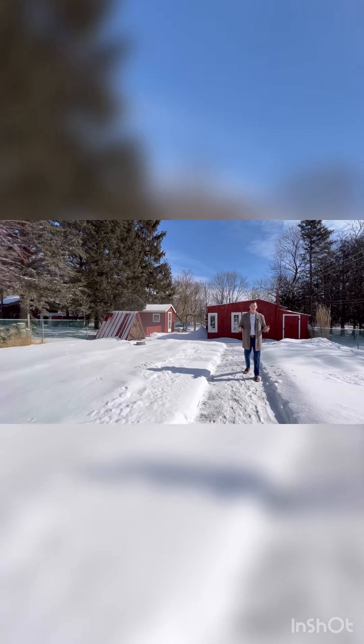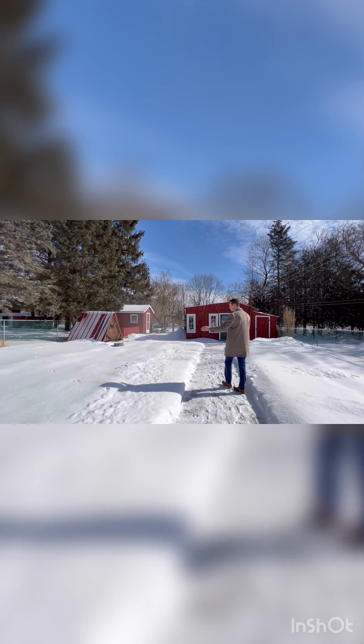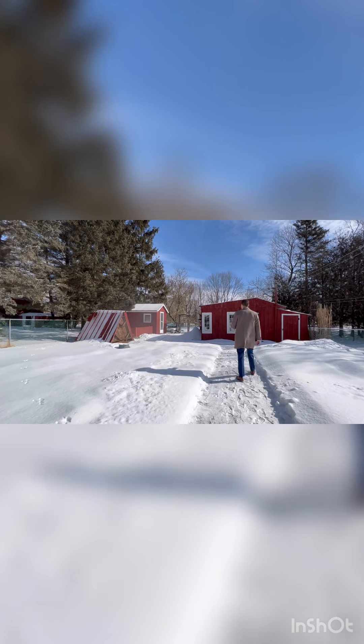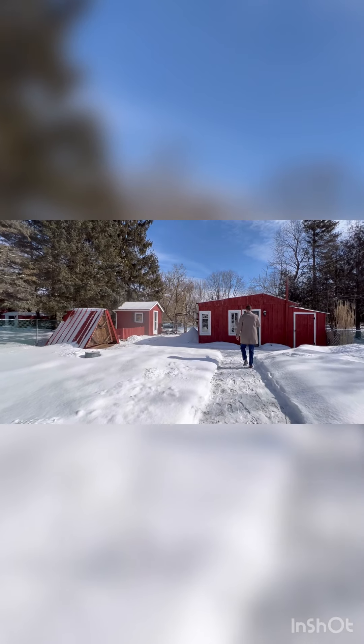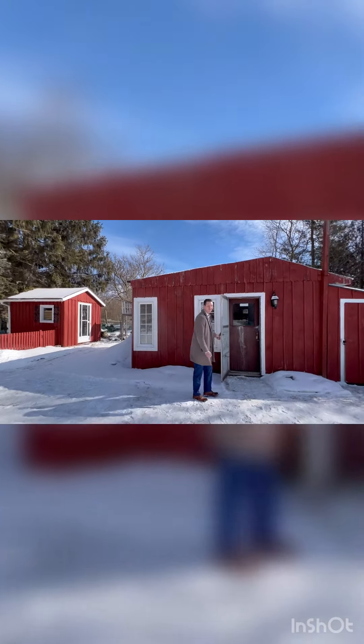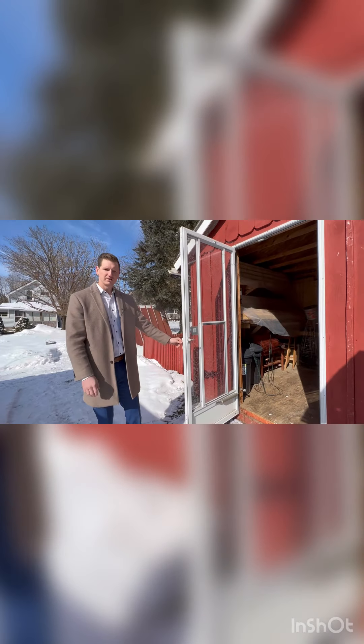With 165 feet of depth, this particular lot has a ton to offer. We can't see it right now, but there actually is a fireplace here, so you can come out here in the summer and enjoy your time. Now there is a shop along with a storage shed. If you are somewhat handy — which I obviously am not — this is perfect. And here we have the storage shed.